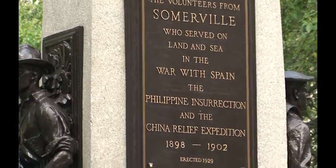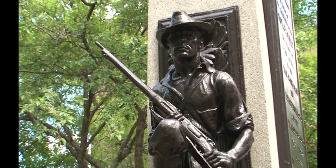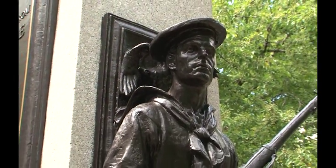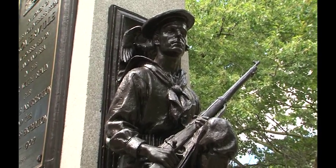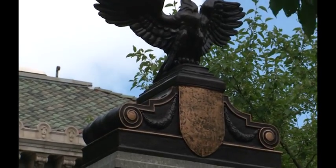Designed by architect Augustus Lukman, this statue of a Union soldier, followed into battle by an angel carrying an American flag, honors all military personnel who fought in the Civil War. A copper box containing items of the day was buried beneath the statue during the laying of the cornerstone.